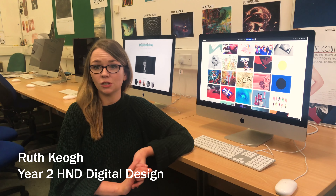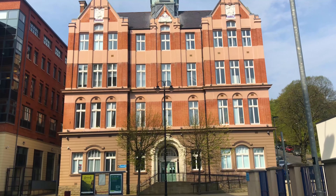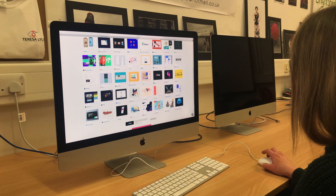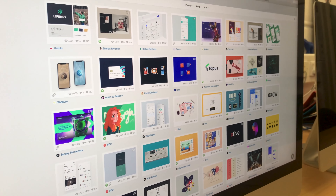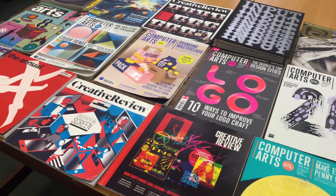My name is Ruth and I'm studying digital design here at NWRC in Derry. The course really gears you for developing skills like being organised, thinking creatively, developing your communication skills, which then prepares you for continuing on in the industry.